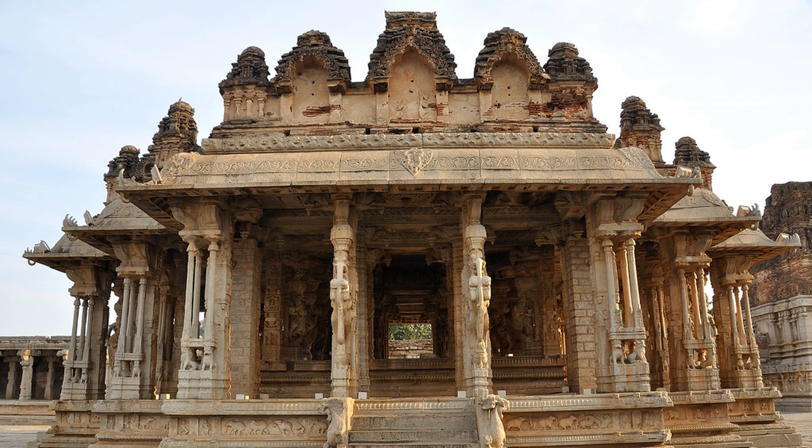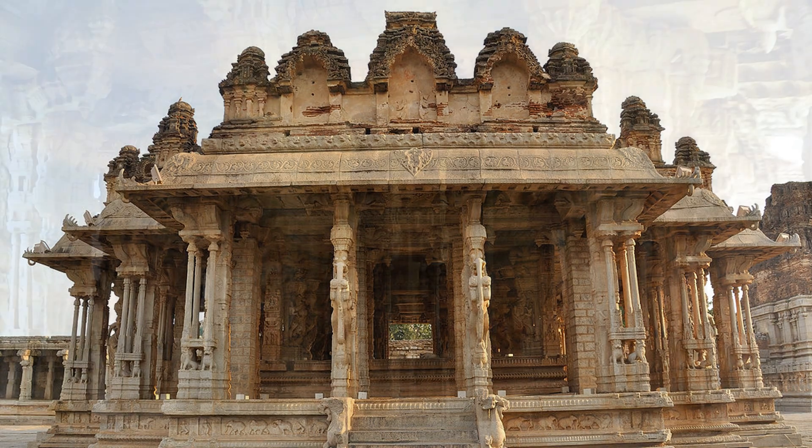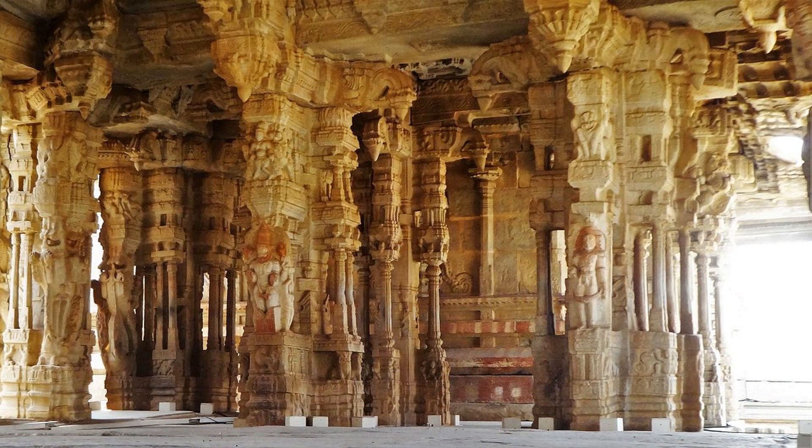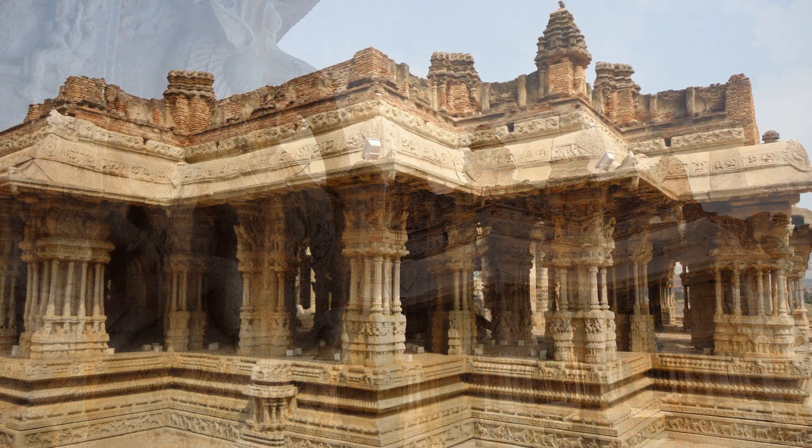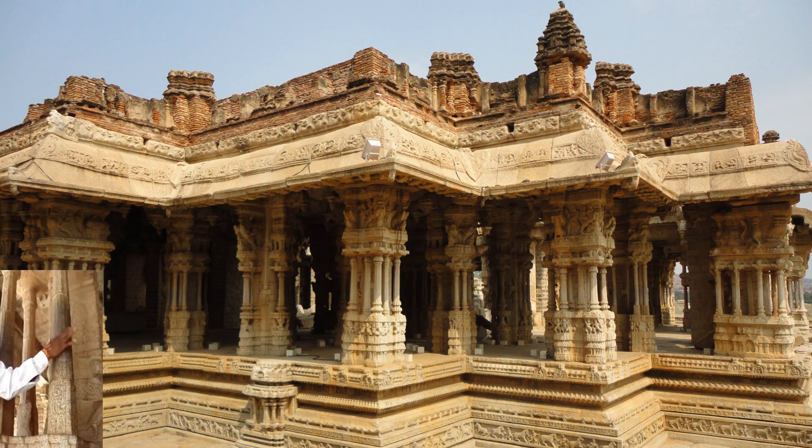In front of the stone chariot is the Rungamandava, or a stage pavilion. The Mandava has 56 pillars that are carved stone beams of different length, shape, and finish. The surface of the pillars produces musical sounds when struck — sounds of the notes from Indian classical music. It is said that a British archaeologist cut one of the pillars to understand the science behind the music, but all he saw was a hollow empty pipe.